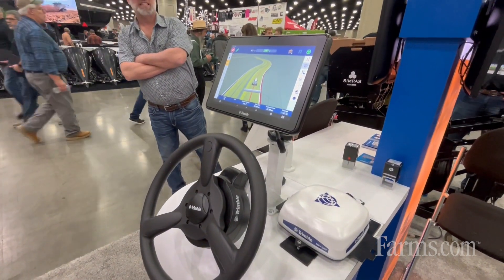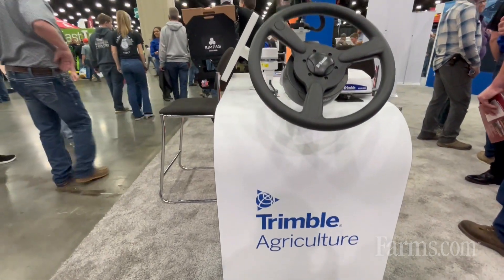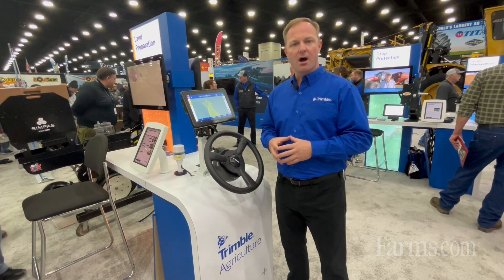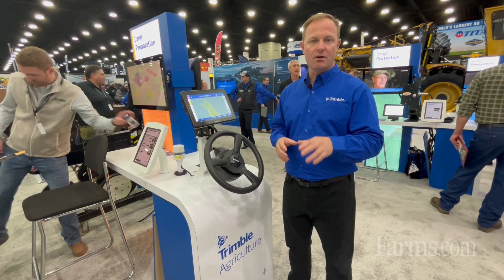The 1060 and 1260 are also ISOBUS capable. That allows you to hook Trimble's input control system, such as Trimble ISO Field IQ, which will allow you to control a planter, a spreader, or a sprayer to control those inputs as they're going into your field.